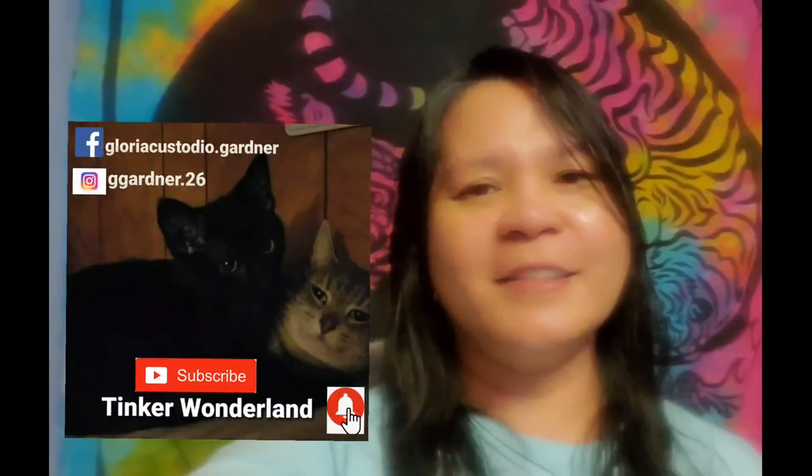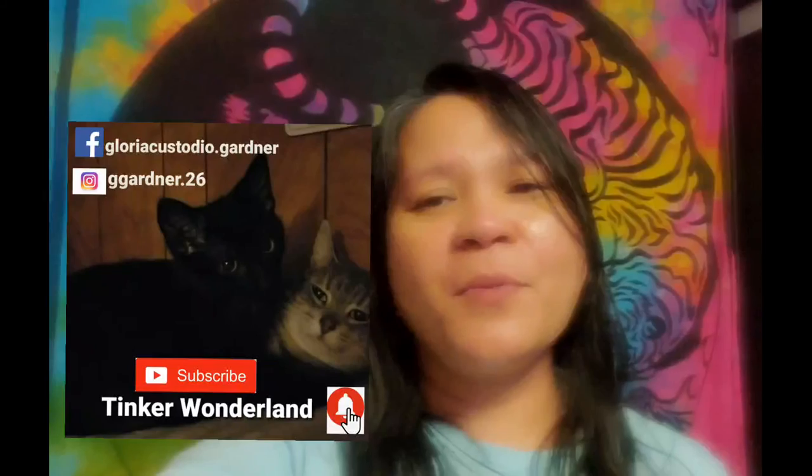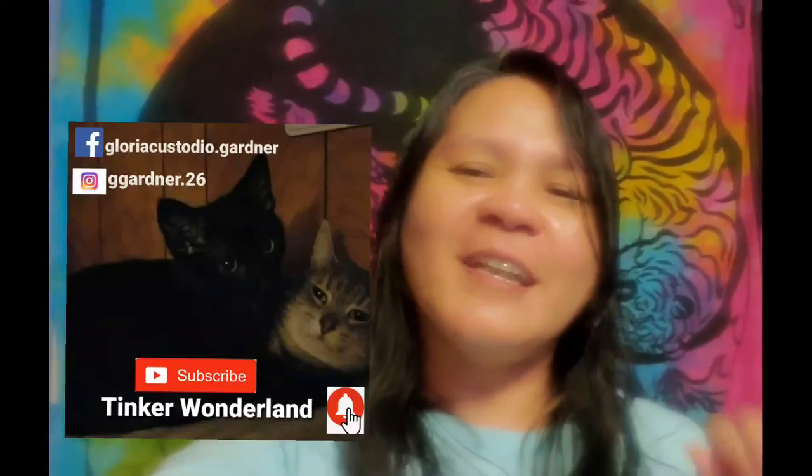That shows how Drake liked the chair that I bought for him from the thrift store. I hope you enjoy watching this video. Thank you guys for watching — have a good day and a good night. You can also follow me on Facebook at GloriaCustodio.Gardner and on Instagram at ChiGardner.26. Don't forget to subscribe to this channel, Tinker Wonderland, and click the bell button so you won't miss any of our videos. Always remember, every day is a blessing, so start your day with a smile. God bless everyone. Thank you all for your love and support since day one, and I will see you on the next vlog.